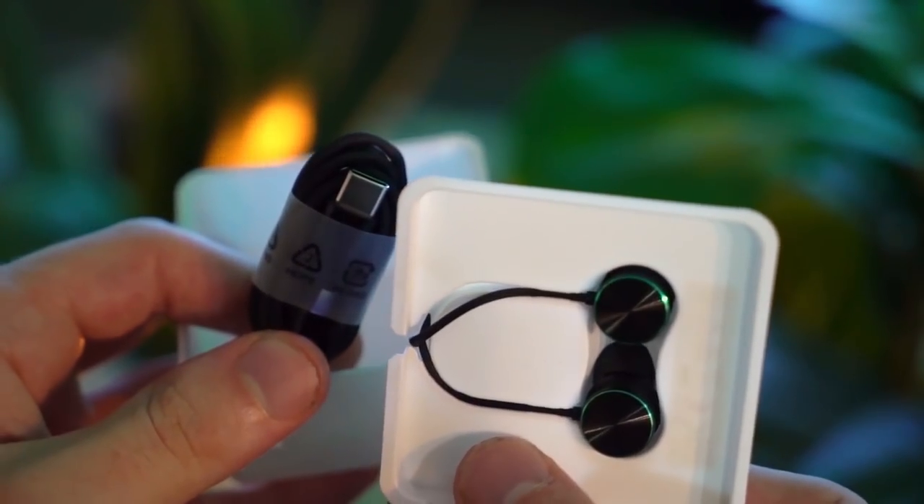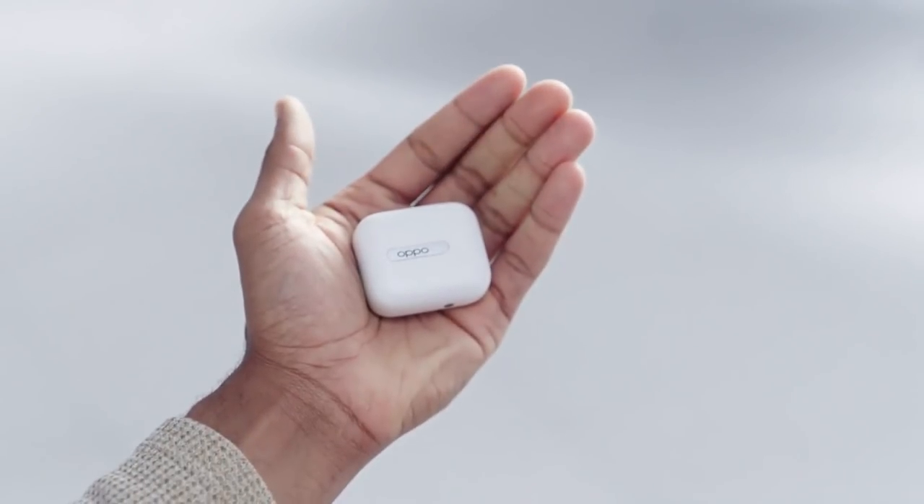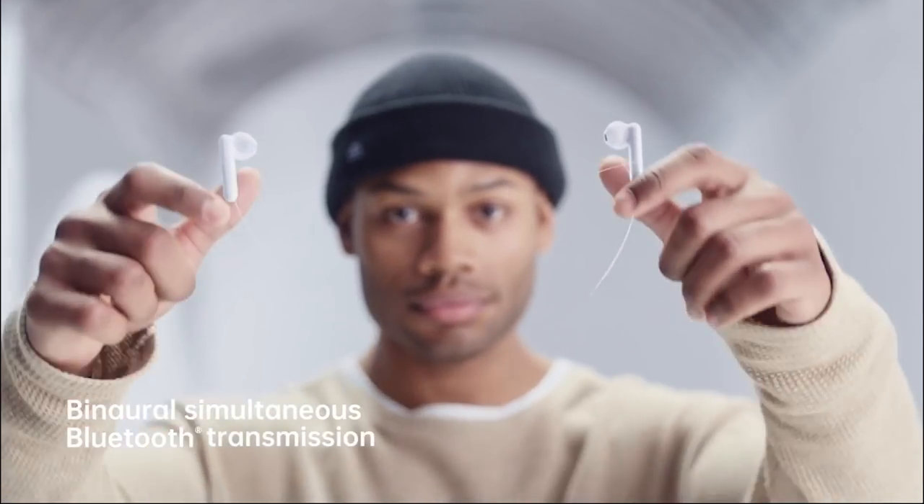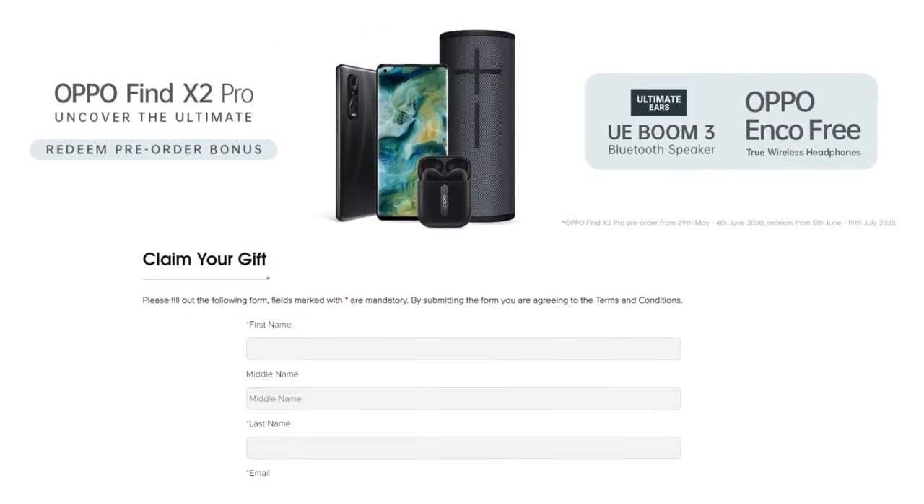I'd still personally use headphones, and unfortunately there's no headphone jack, but a set of Bluetooth earbuds are pretty cheap these days and they include a set of USB-C headphones in the box. Oppo is also giving everyone who buys the Find X2 Pro a free set of ENCO true wireless earbuds via redemption — I'll leave a link to that in the description. In the box we also get a free standard case, which is nice.